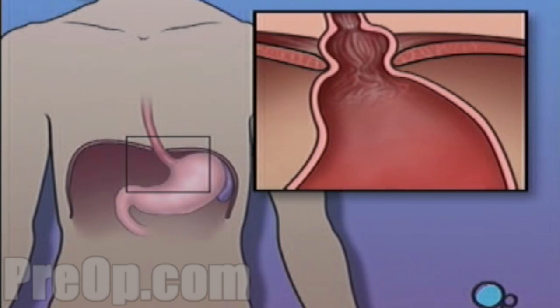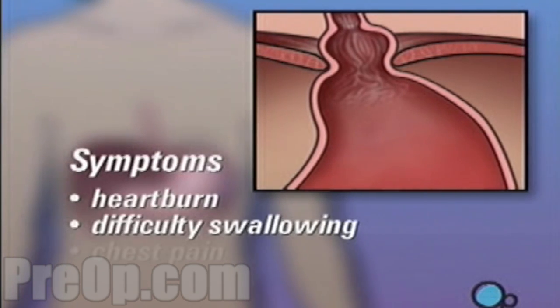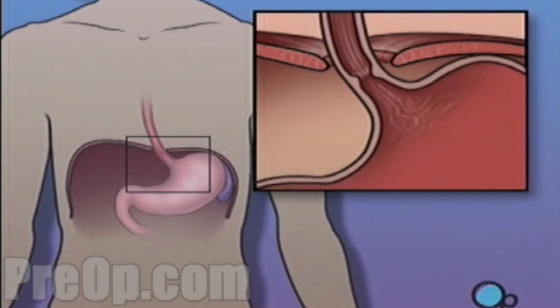Your hiatal hernia may be causing considerable discomfort with symptoms like heartburn, difficulty swallowing, chest pain, and belching. The reasons why hiatal hernias form are not known, but they are quite common.